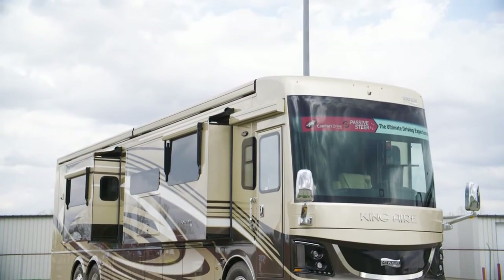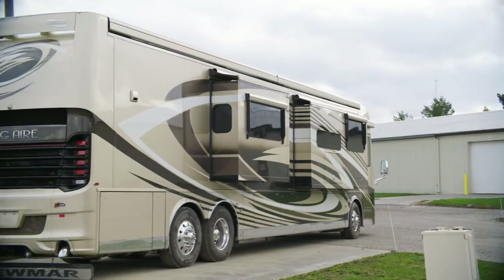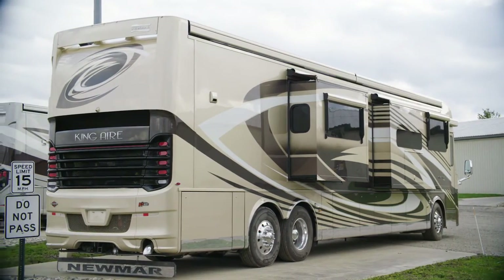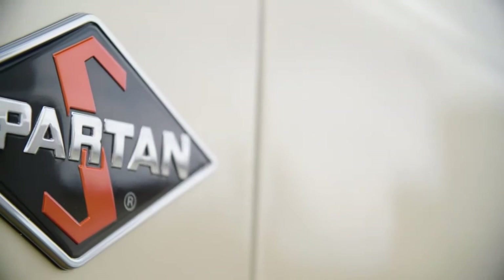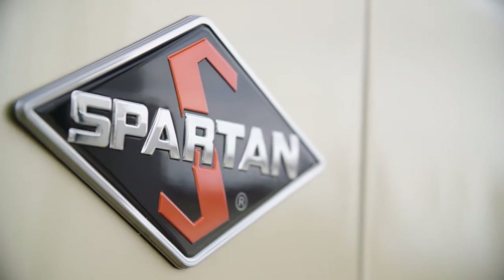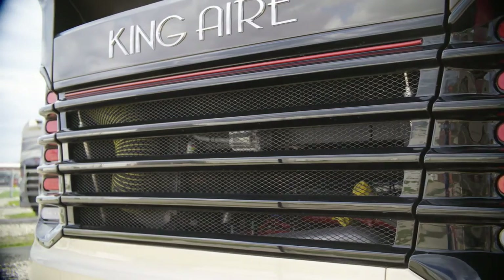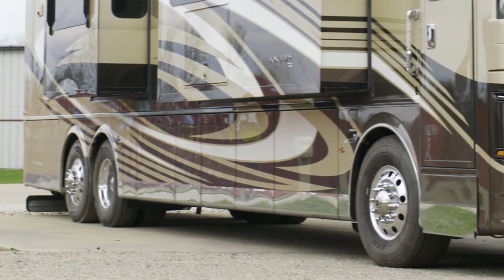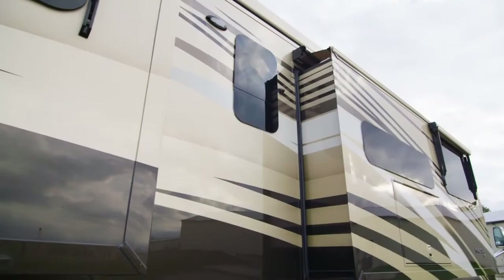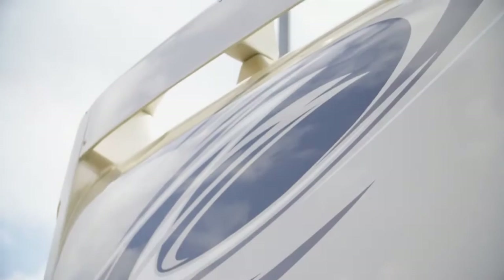The 2020 King Air is available in seven floor plans, each 45 feet in length. Floor plan 4549 measures 44 feet and 11 inches and features three power slide-outs, including a full wall slide. The King Air is built on a Spartan K3 tag-axle chassis, equipped with a Safe-Haul auxiliary braking system. 605 horsepower comes from a Cummins diesel engine with connected diagnostics. Welded to the chassis is our Star Foundation steel superstructure, which adds support and promises a quiet ride. The exclusive full-paint Masterpiece finish, seen here in Hatteras, is made possible by BASF industrial finishes.